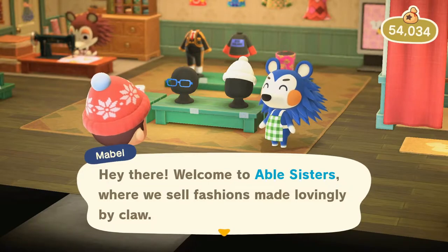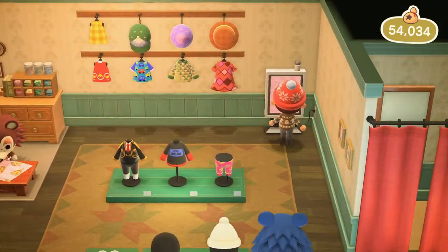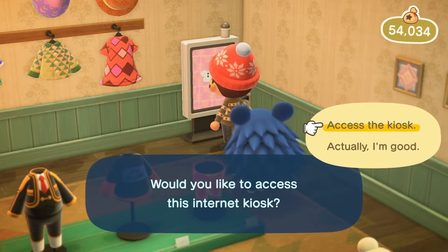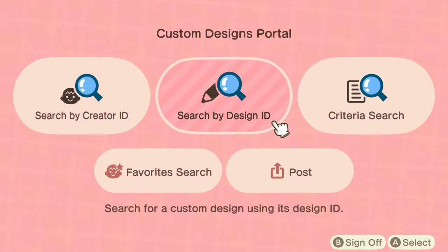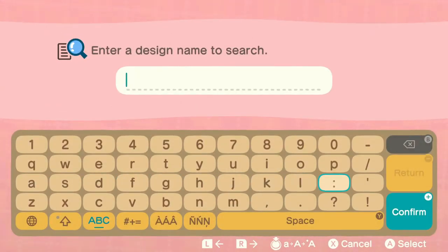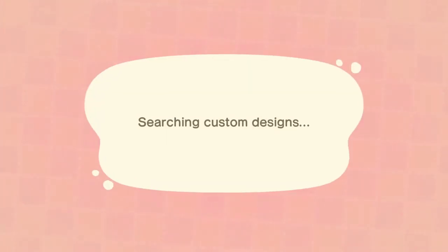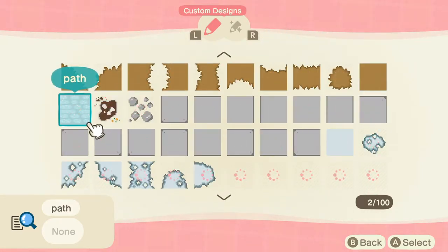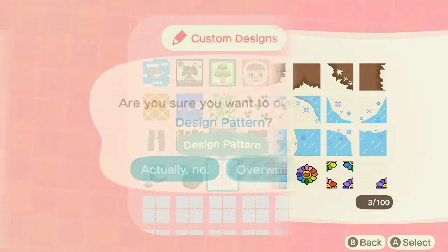Welcome to Able Sisters, where we sell fashions made lovingly by Able. Let's check out the back — a world of creativity awaits at the custom design portal. I'll access the internet kiosk. I put in 'paths' yesterday and that apparently only gets you a few results, but if you put in just 'path,' you get more, and that will help us in our design today. Let's search. Oh yeah, that brought up way more — so many more paths! I think I got what I need.